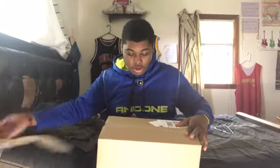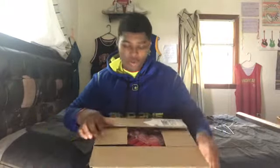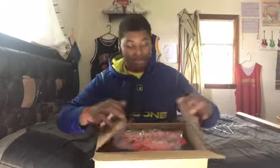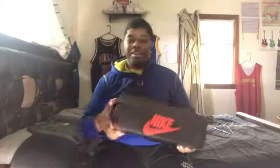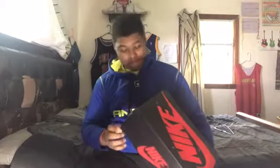Nice little StockX action as y'all can tell. I do get my stuff from StockX now — I trust StockX. Y'all looking at this box, y'all think y'all know what it is. I'm sure y'all do not know what it is. We're gonna read it: USA, size 15.